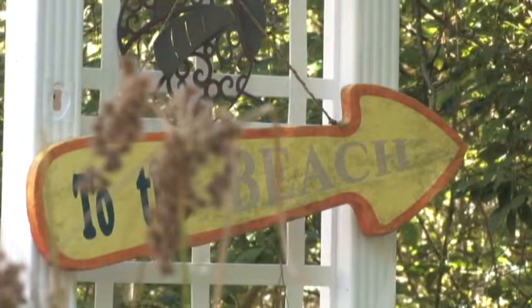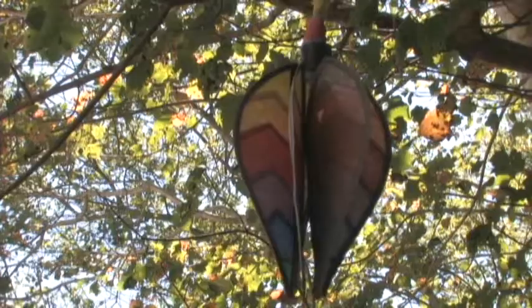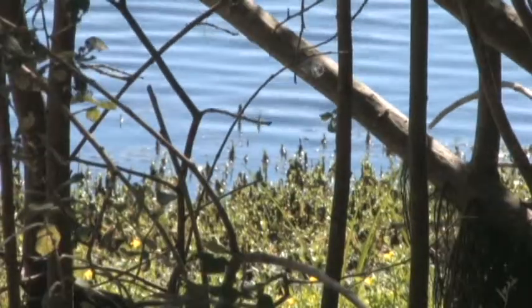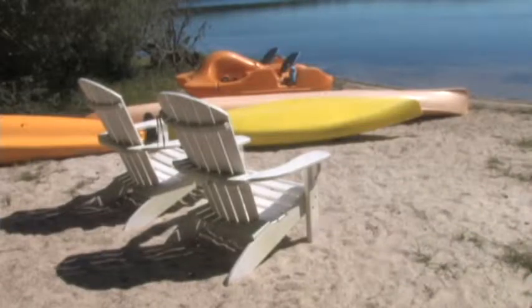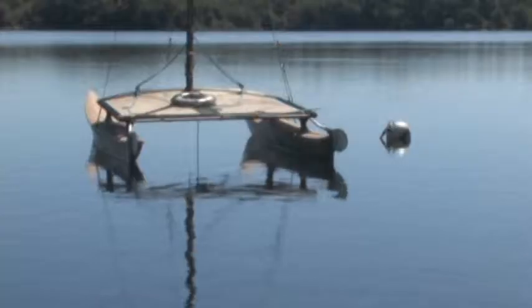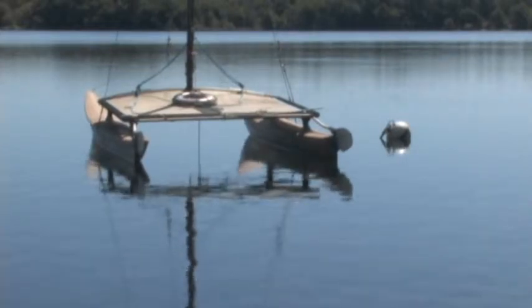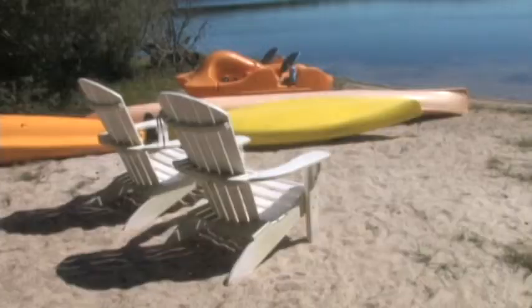We have a private beach on Ashumit Pond. The pond itself is a lake — it's 200 acres, 76 feet deep in the center, with a lovely sandy shoreline. Perfect for swimming, boating, fishing. We have a number of kayaks, a canoe, and a pedal boat, which we let guests borrow. We also have life jackets.